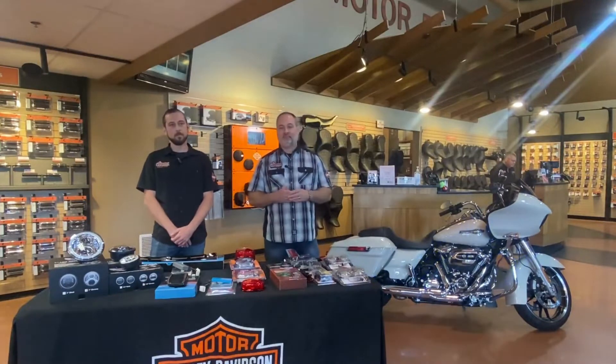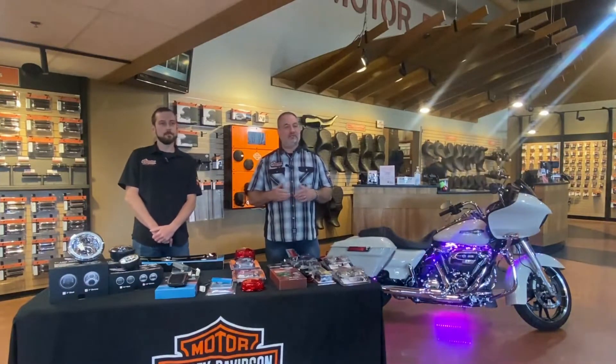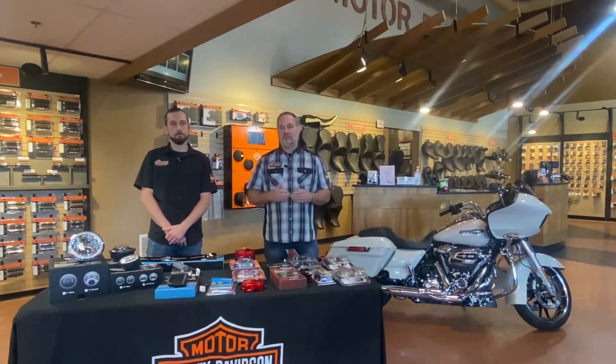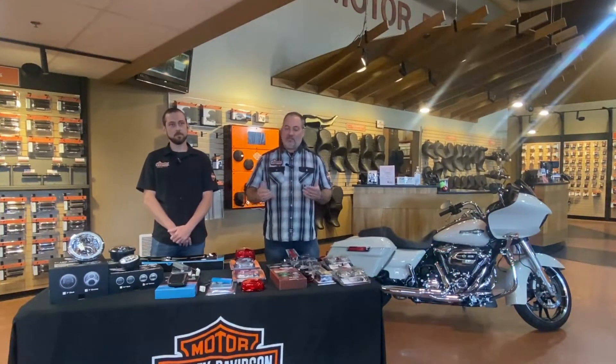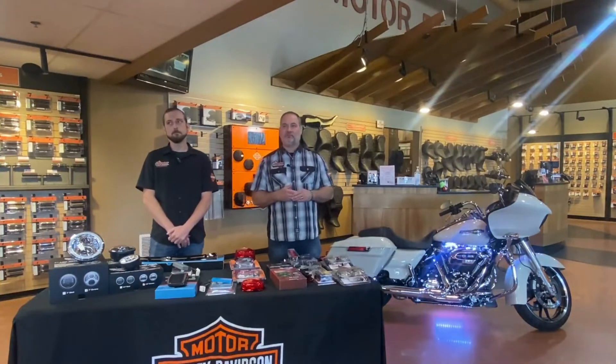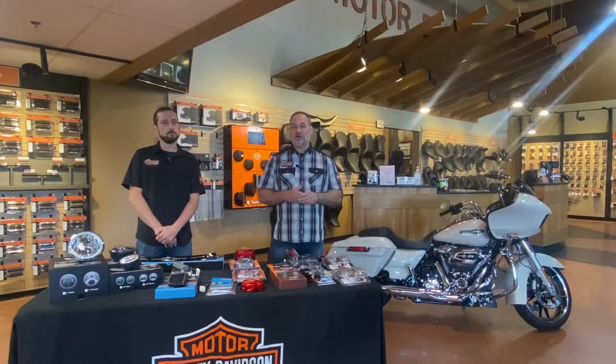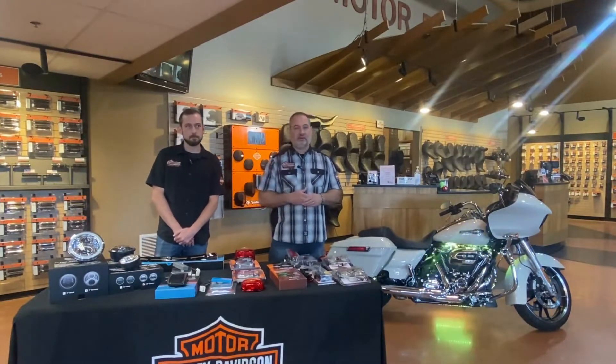We're going to talk about Custom Dynamics today. Custom Dynamics offers a ton of different options for the bikes out there. Their products also carry a lifetime warranty — it's a great warranty and they're a high quality product. They offer a lot of options that we don't carry in stock, so what we're going to talk about today are the most popular products we get the most calls for from Custom Dynamics, as well as the products we carry in stock. With that, I'm going to turn it over to Chase to talk about headlights.